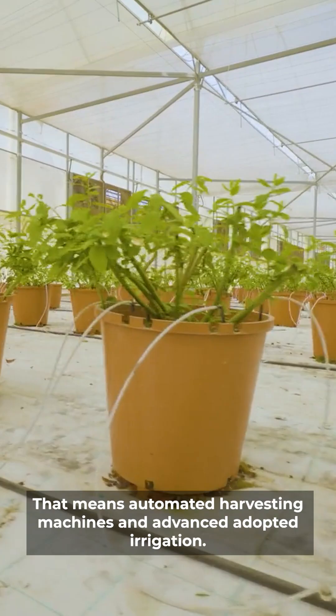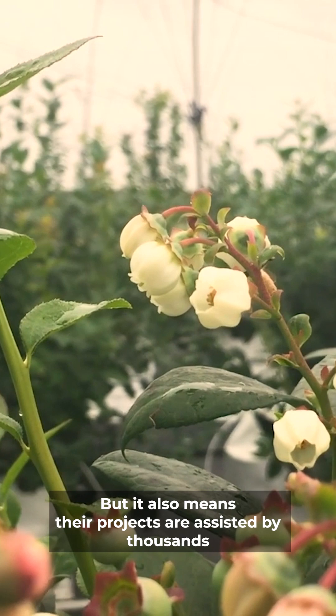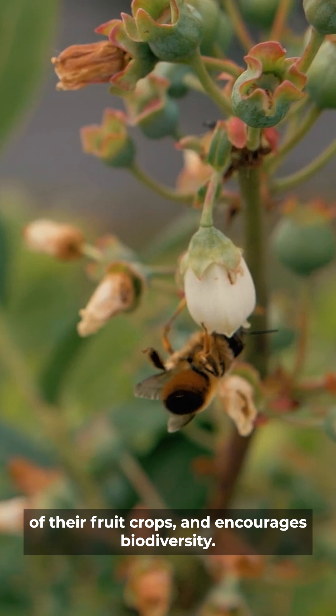That means automated harvesting machines and advanced adaptive irrigation, but it also means their projects are assisted by thousands of bumblebees included as part of the pollination of their fruit crops and encouraging biodiversity.